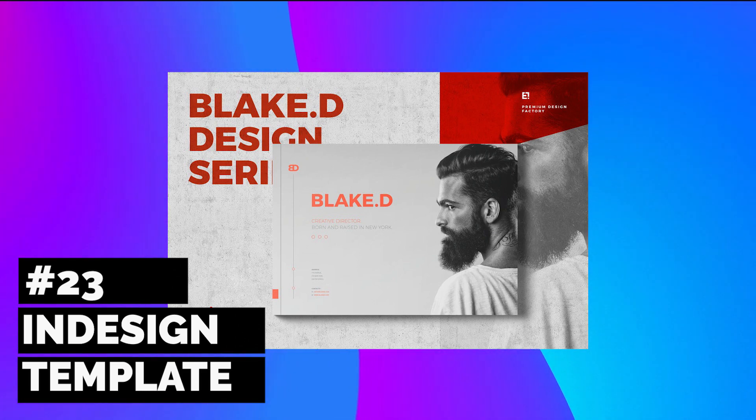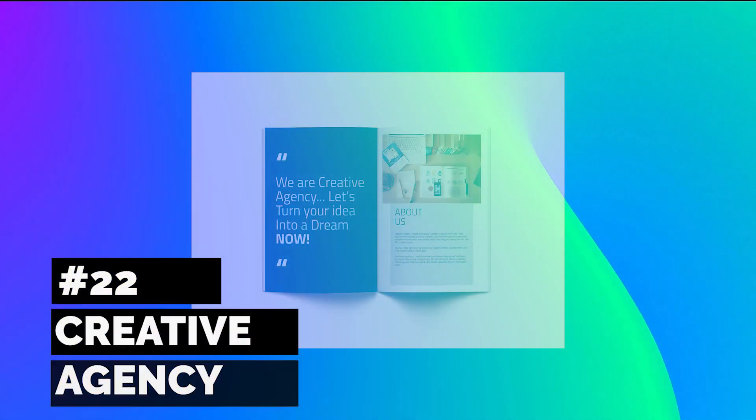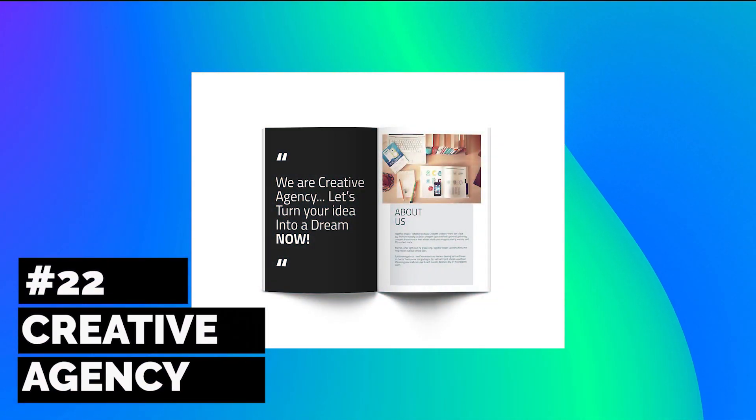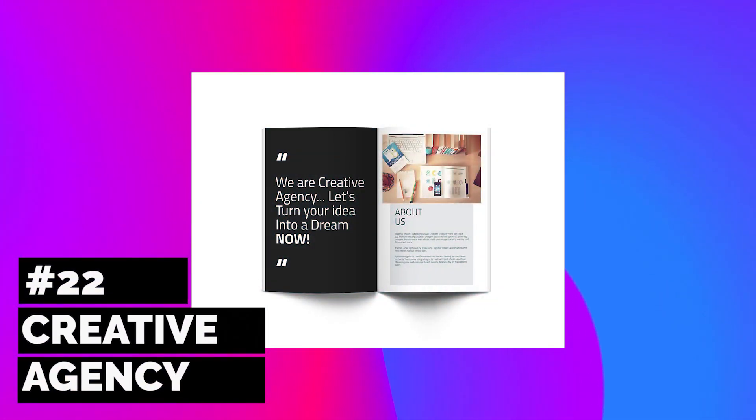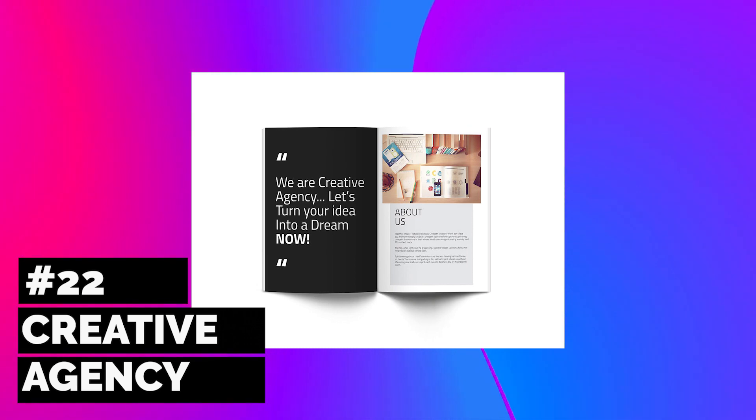Customize the included interior layouts and make use of the included fonts. Launch your creative agency with a sleek and modern brochure. This InDesign portfolio template packs a punch with a cover design and simple font elements that won't distract from you or your team's work.